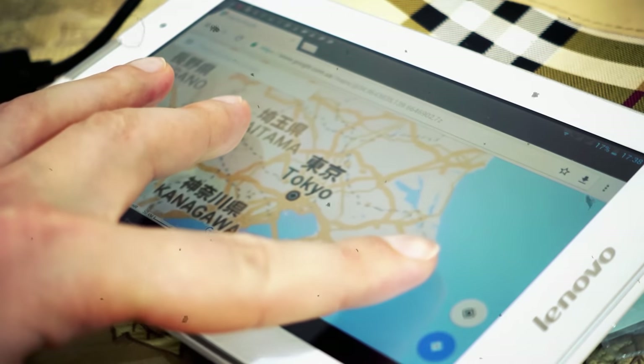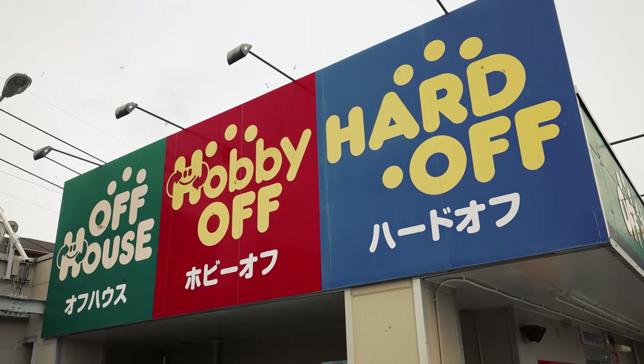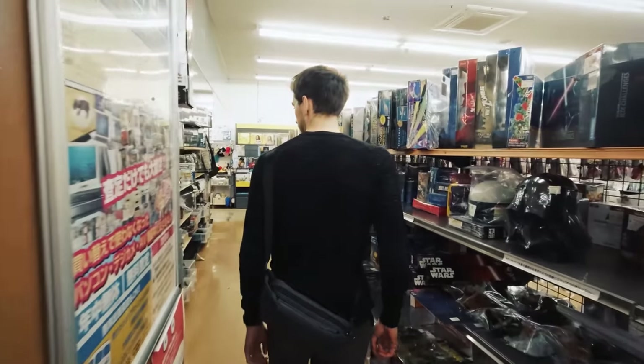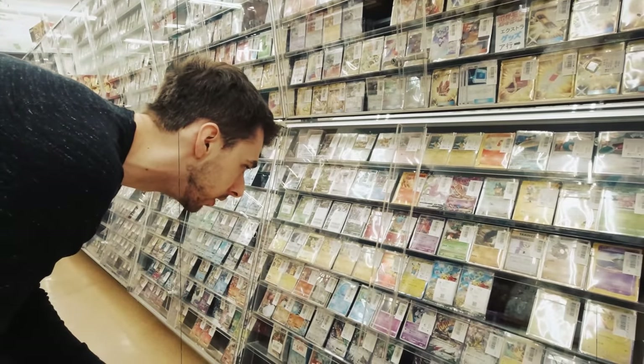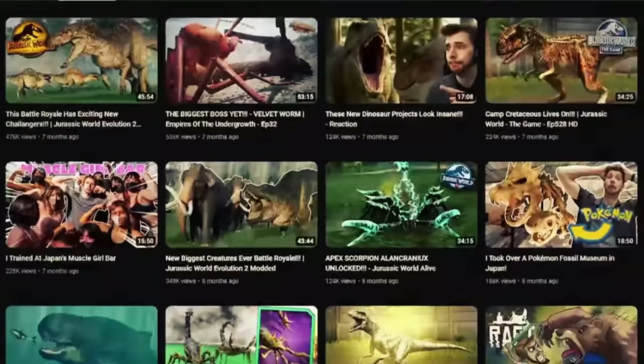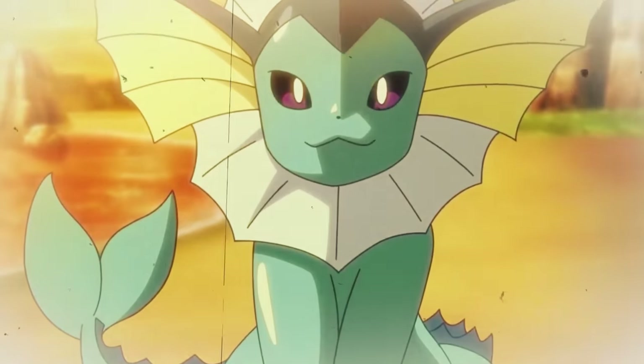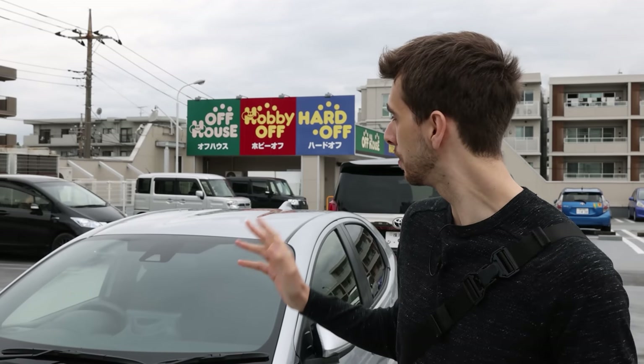Hello everyone and welcome to a special video on the channel. Today I'm going to be taking us on a tour around Tokyo to check out some second-hand stores to see if we can find some rare and banned Pokemon cards. Now Pokemon is kind of like dinosaurs — they evolve and some of them are prehistoric — and today we're going to be looking at some of these stores and hopefully find a variety of different Pokemon cards.